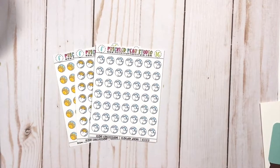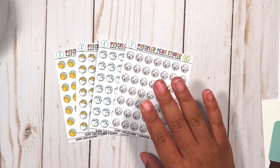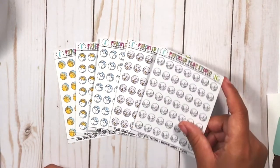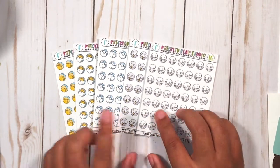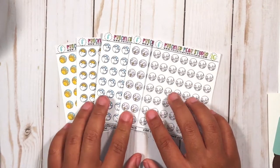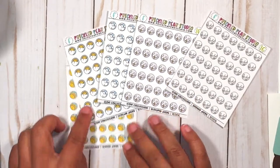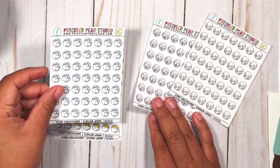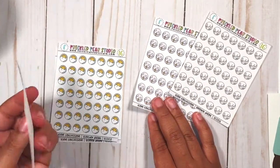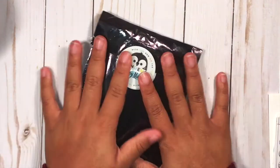We have just plain cloudy, which is a new one for me since it wasn't an option with the Paper Loving Mommy ones. Then we have thunder, which works for thunderstorms or rainy days. We also have snowflakes. Looking at the sheet more closely, it has sunny days, cloudy days, partly sunny, stormy days, and snowy days. That's everything from Prickle Pear Studio.